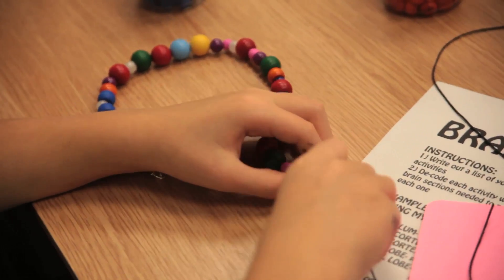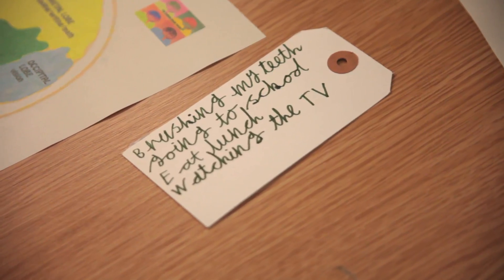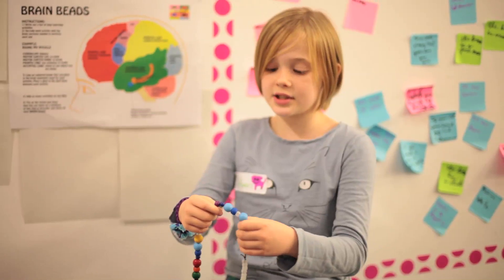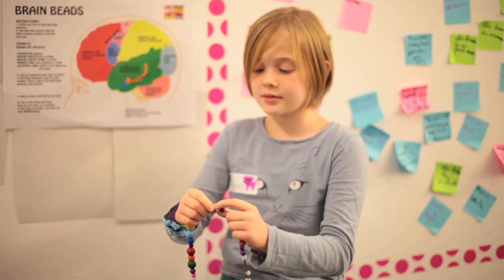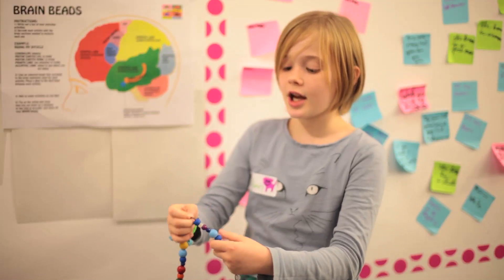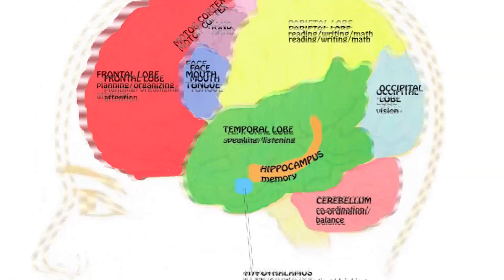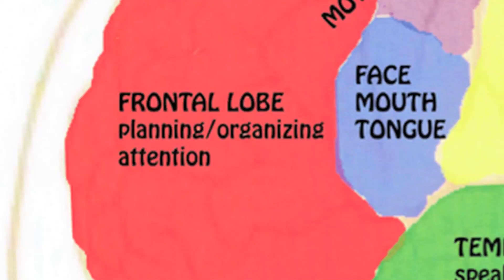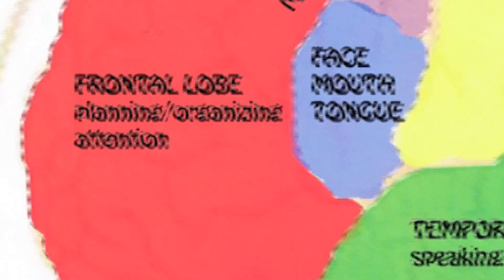Over here, everyone's making necklaces. The beads are the parts of the brain, and together they form an activity. We basically wrote down all the activities we do in the day, and we thought about which parts of the brain we'd be using, with a different colour to represent each part. For example, memory — the hippocampus stores memory. The frontal lobe helps you pay attention and plan ahead.